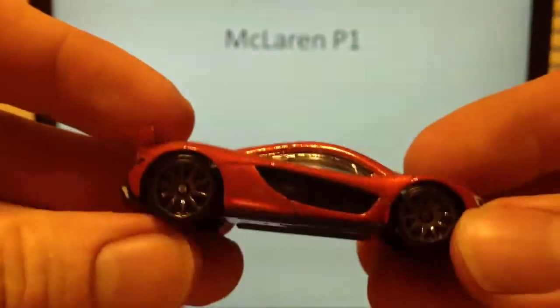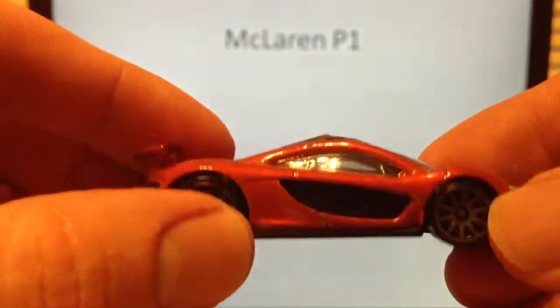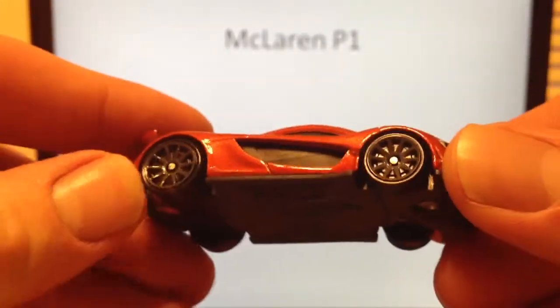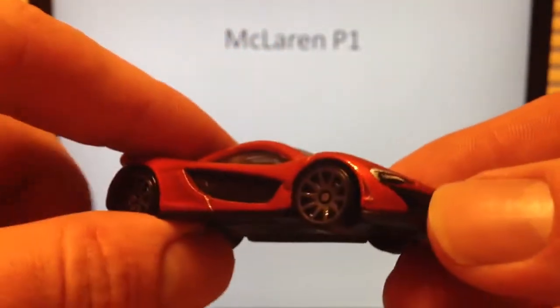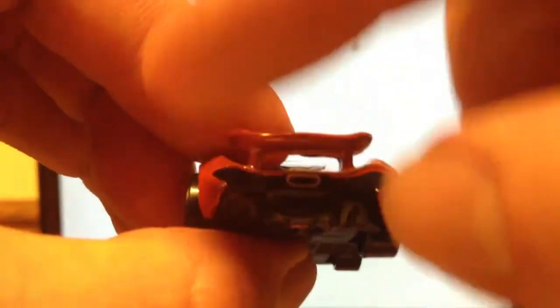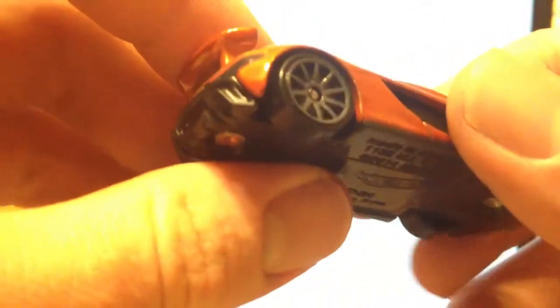It's kind of a similar color to the Mustang Boss that was released — at least the Boss Super Treasure Hunt is kind of a similar color. But you do get a burnt orange color with gray rims. Tampo-scheme wise, we have nothing really on the side or top. We get some headlights, and actually this black right here in the rear above where the plastic base ends is actually a tampo as well. Gray rims.